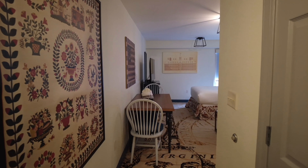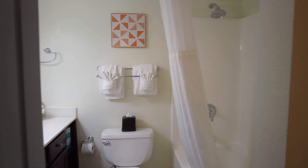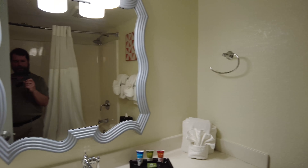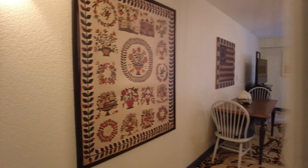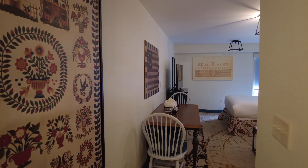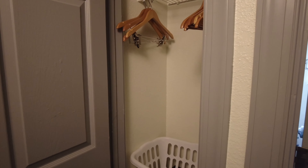Immediately you walk into a very small hallway that has a bathroom on the right, with a tub shower and a sink area. And you have one small closet in this hallway.